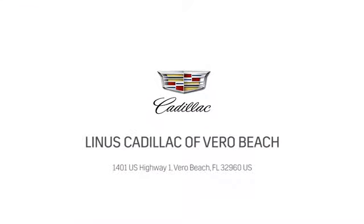At Linus Cadillac of Vero Beach, we deliver world-class service. Call us today or stop on by. We're located at 1401 US Highway 1 in Vero Beach, Florida.